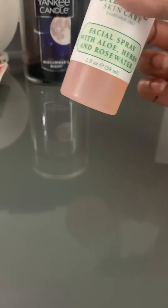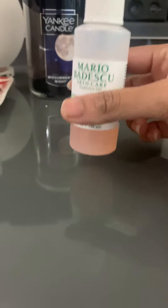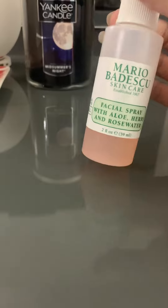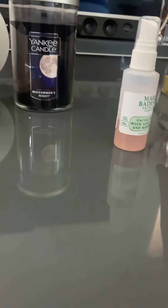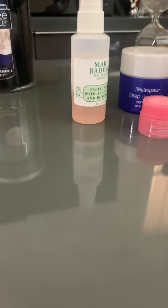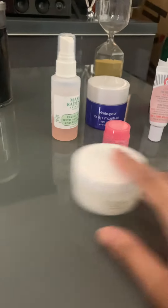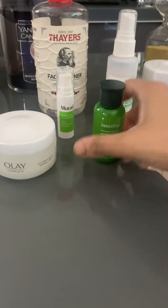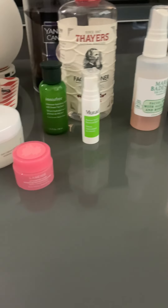The last step is facial spray. It's hydrating and good — I've been using it and I think I'll keep using it. I want to tell you guys to also share which brand you use and whether you like it or have any reactions.